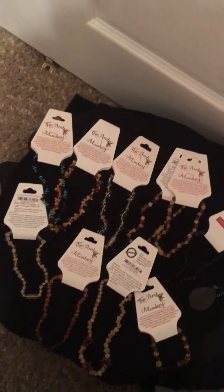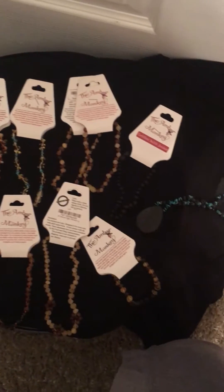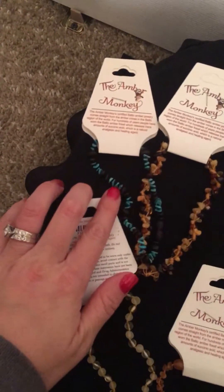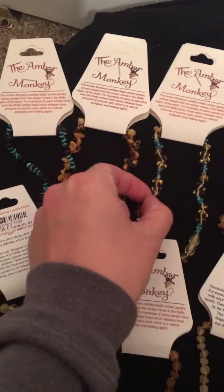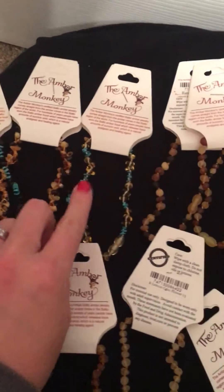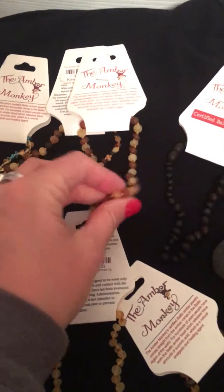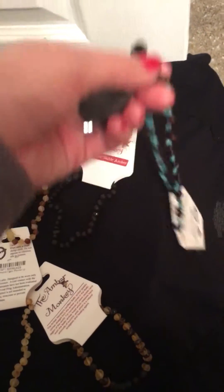All right ladies, our 3 PM sale is amber jewelry — we have some new options here. Here is the chestnut and turquoise, we have multi knots, we have the honey with the turquoise chip. This one's new multi, this one is like a cognac and lemon, this is chestnut — this is an adult necklace, this would be for adults.